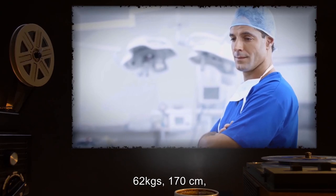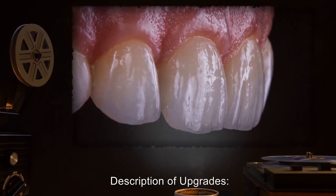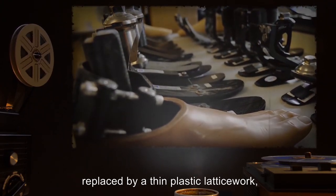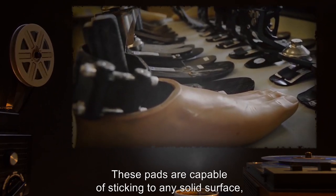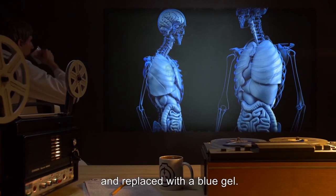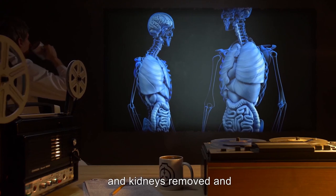Subject: Dr. 42 years old, 62 kilograms, 170 centimeters, Caucasian, British descent. Description of upgrades: Teeth replaced with super-dense ceramic. Feet amputated at the ankle and replaced by a thin plastic latticework with several pads on the bottom. These pads are capable of sticking to any solid surface and can carry up to 225 kilograms. Bone marrow removed and replaced with a blue gel. Heart, eyes, liver, and kidneys removed and cleaned.